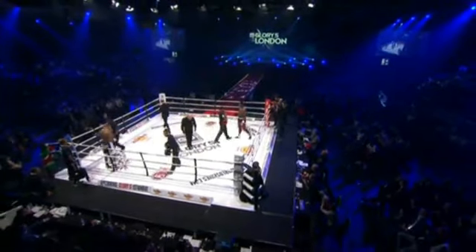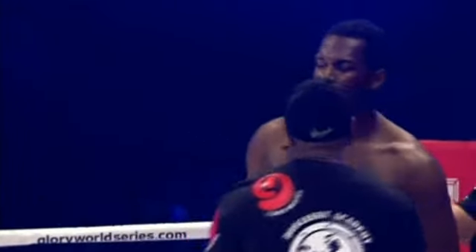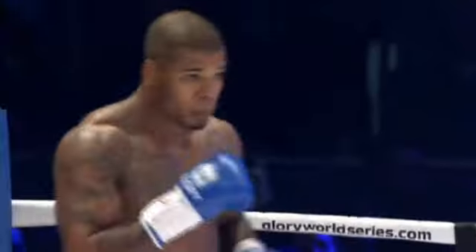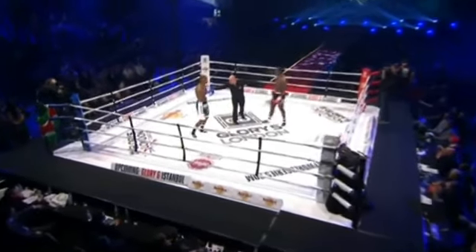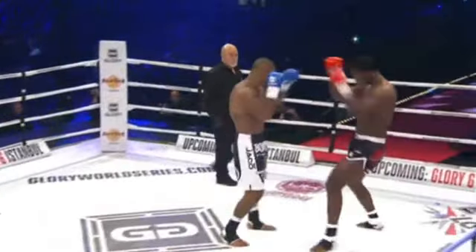Right away we see the height advantage that Kronioski has over Spong. Both men have extremely strong corners. There's Ivan Hippolyte giving last-minute instructions, one of the great trainers in Holland. Tyrone Spong has Rob Kamin and Rashad Evans, the former UFC light heavyweight champion, in his corner.